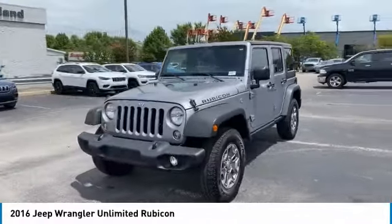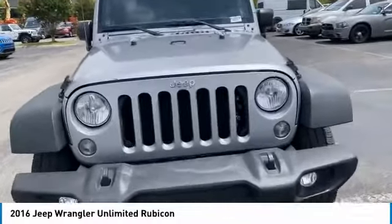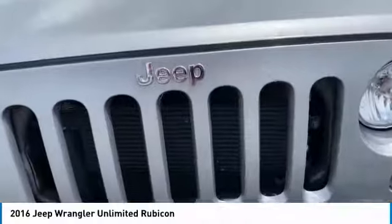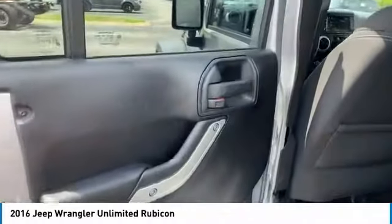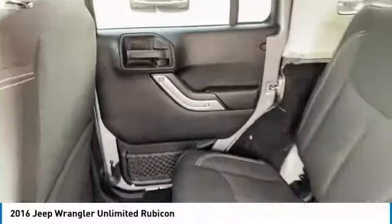Here are some of this vehicle's great options: aluminum wheels, heated side mirrors, power mirrors, traction control, remote keyless entry, fog lights, rollover protection system, headlights auto off, mirror memory, and navigation system.